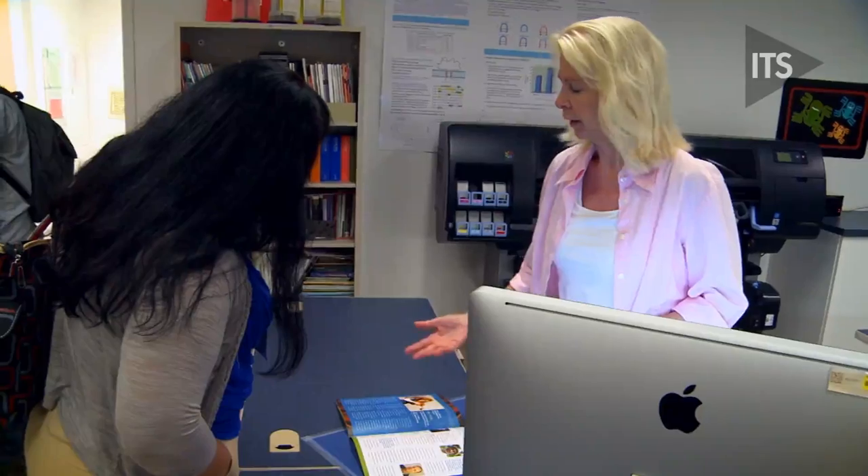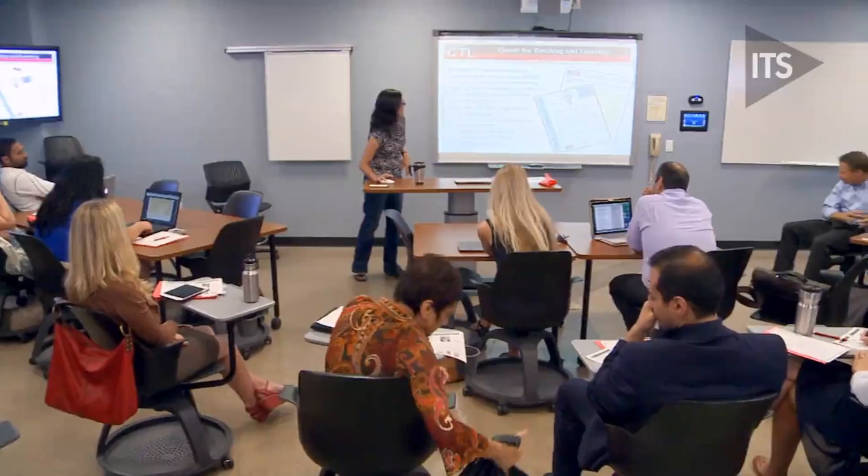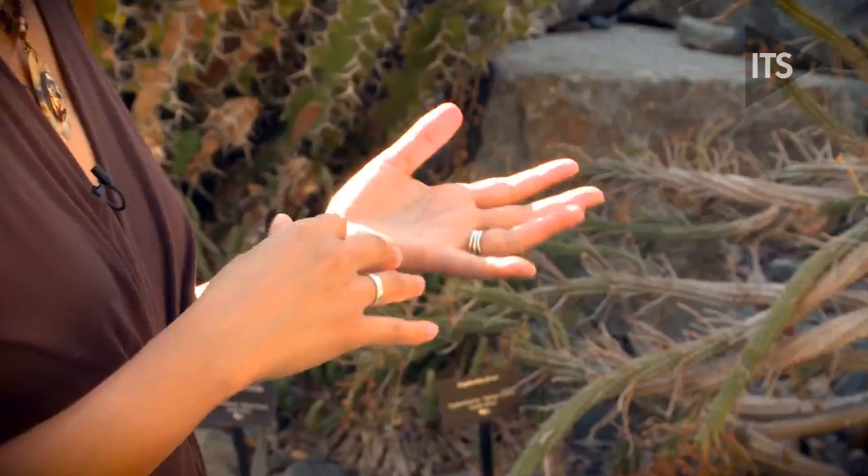They've been very good about pointing us to who you go to to get more information, so that's been very helpful. The main aim of the orientation day is to give faculty information about resources that they can go back to in the future when they have questions or need help.